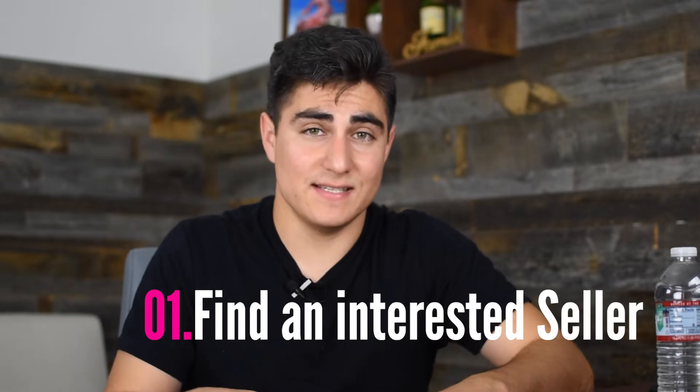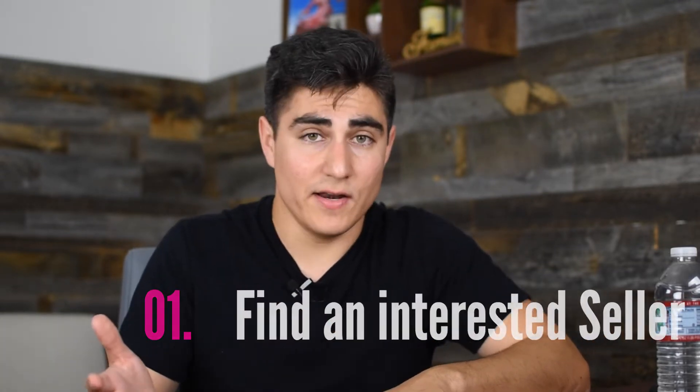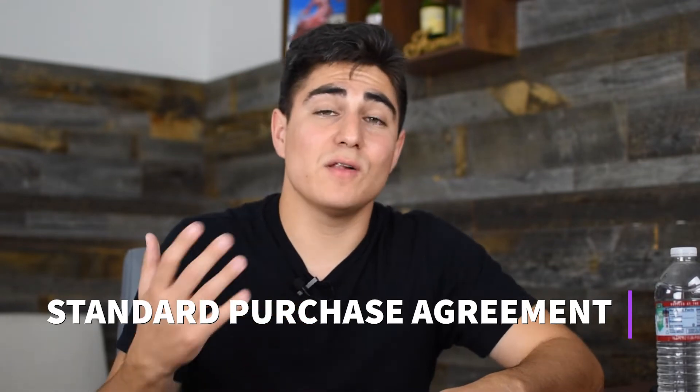Step one: we found an interested seller. I did the initial contact by sending out a letter and calling them. And finally, after many, many follow-ups, I got a bite. This is a fourplex in the city of Pasadena — somebody who said they were interested in selling their building. They told me to send an offer, and we did. We sent them a standard purchase agreement through email, and then the follow-up game began.